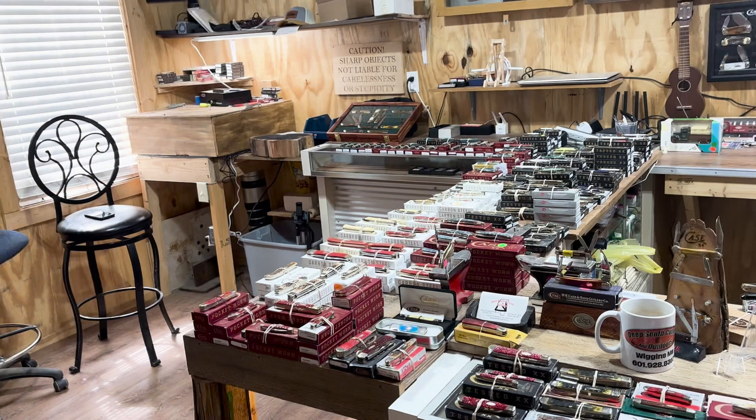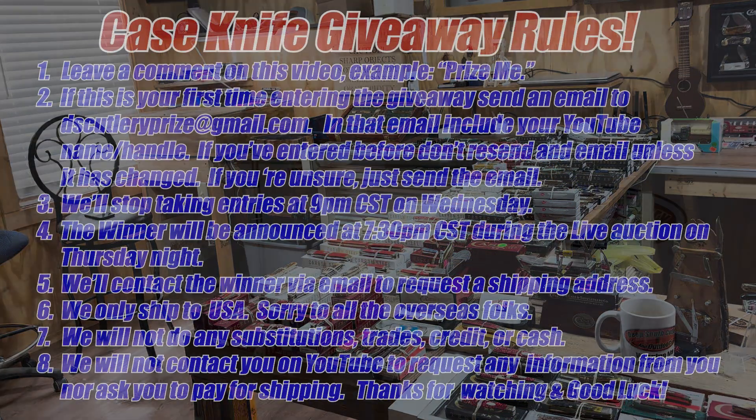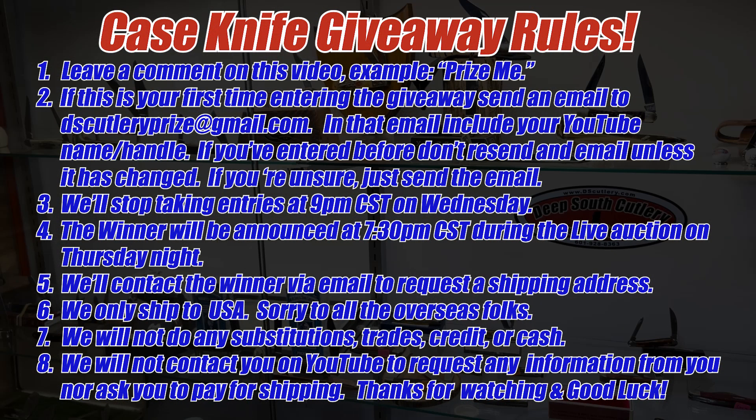Hey everybody, welcome to Deep South Cutlery. It is Tuesday, time for our walk through the knife shop to show you a little bit of what we're going to have to sell.